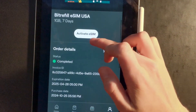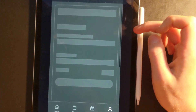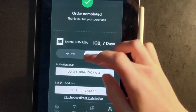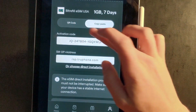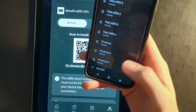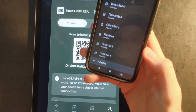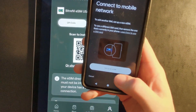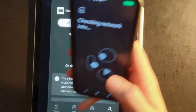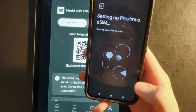For me, I have to try another way because I'm going to get an error here. So we're going to choose another method — I'm going to activate it via the QR code. In the settings on my phone, we are going to add another SIM at the bottom, then press Setup eSIM, and scan this QR code. Then we'll press Setup.